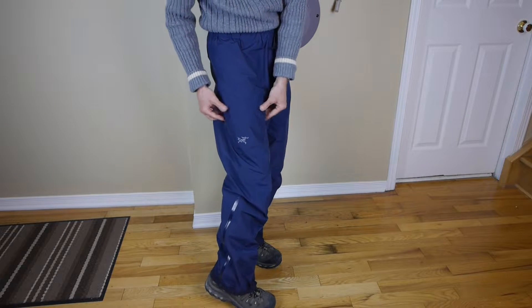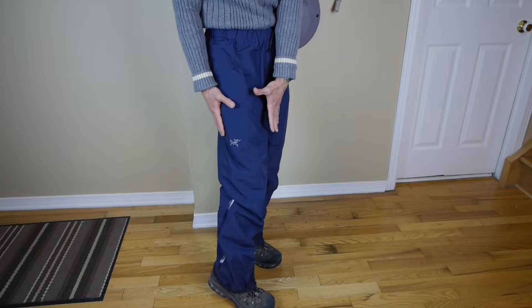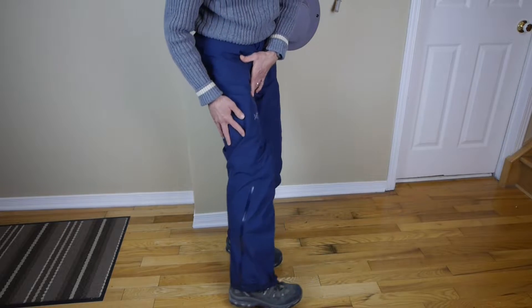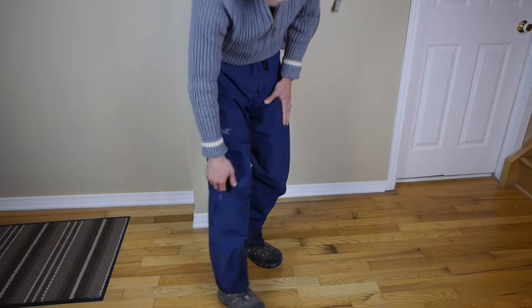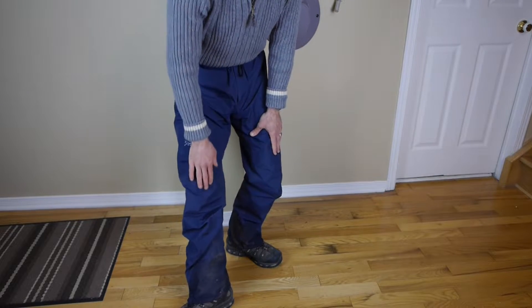Working your way down, you'll see there's a durable water repellent finish on the outside covering the Gore-Tex layer. They're quite breathable, and I found them to work well. Working down to the bottom is where the real interesting features kick in. You'll see there's a zipper that comes all the way up to the knee, which helps to get them over a pair of boots.